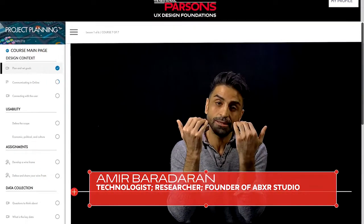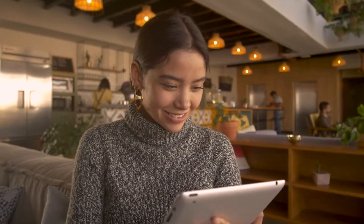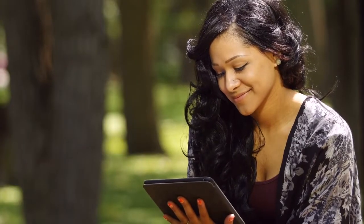Engaging video-based course lessons cover critical areas of UX design, and hands-on activities and assignments help you develop the skills you need to succeed. The course is 100% online and on demand, so you can take it at your own pace wherever you are located.